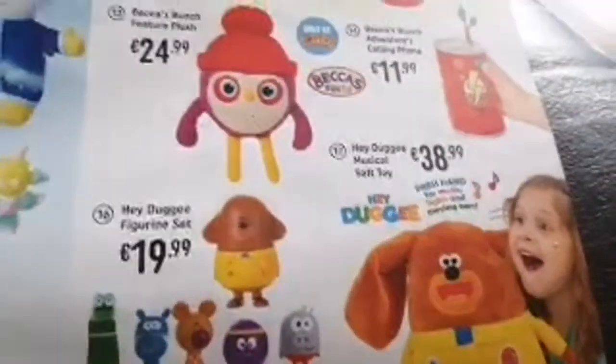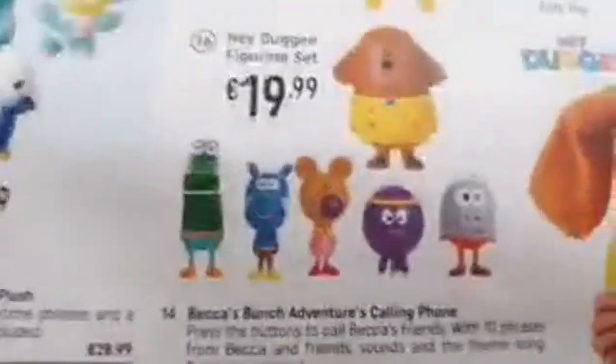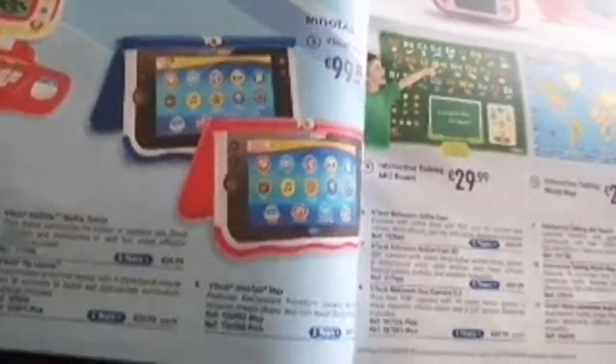We have Sesame Street with Elmo and Cookie Monster plushies. There's Becca's Bunch — I don't think I've heard of that — Hey Duggee with a musical soft toy and figurine set, and Mr. Tumble's Fun Sounds Musical Car.